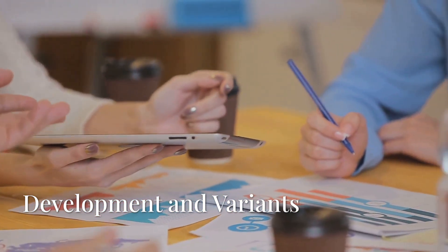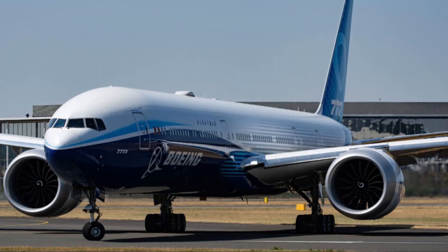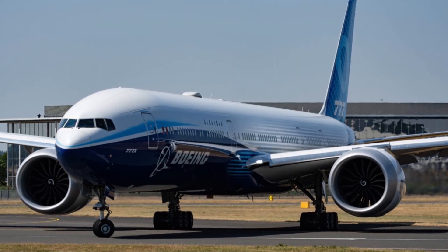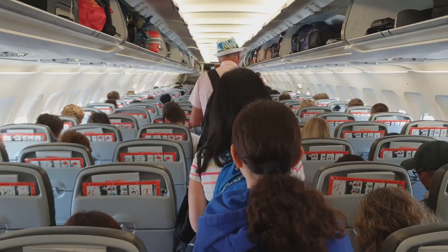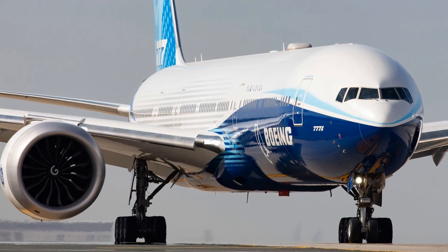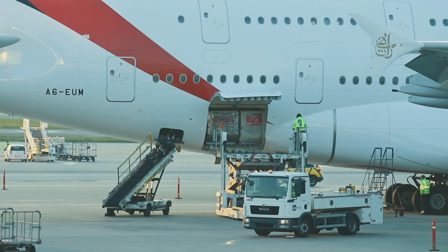The 777X program was launched in November 2013, with the 777-8 being the smaller variant featuring a shorter fuselage and reduced range. The 777-9 is the larger variant with a longer fuselage and increased passenger capacity. There's also the 777-8 Freighter, a cargo variant that can handle a maximum payload capacity of 118 tons.